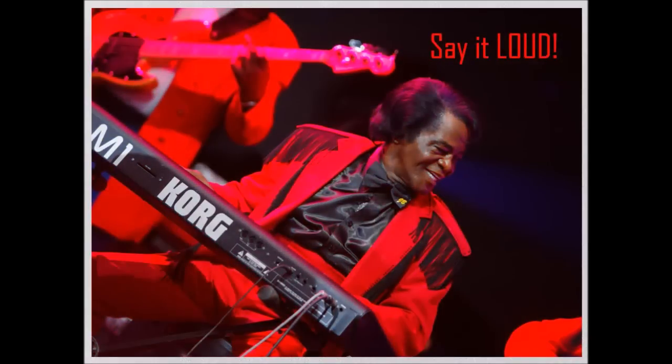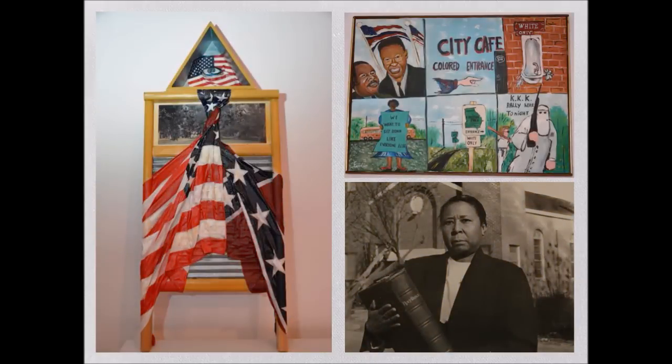In 2015, featured exhibitions include Say It Loud, a focus on James Brown and how his music changed the world, as well as Women in the Civil Rights Movement, and several local art and historic exhibitions.